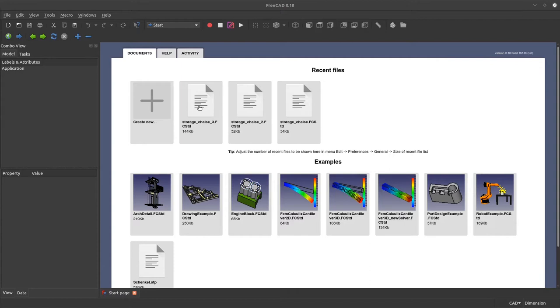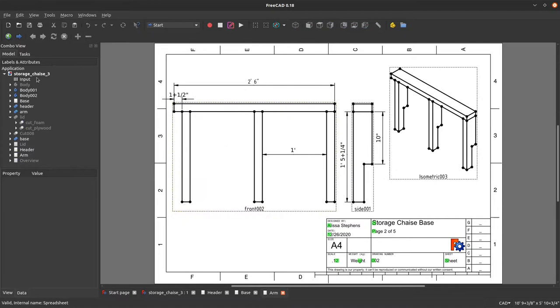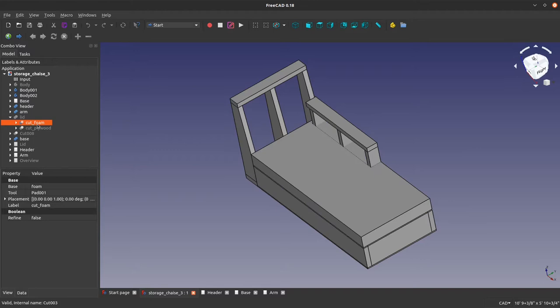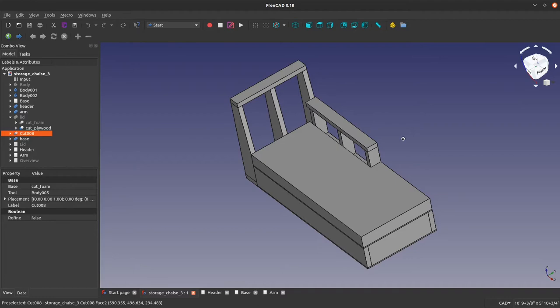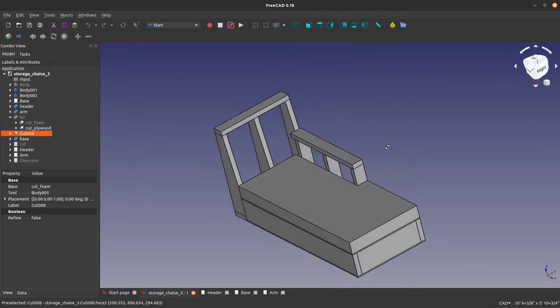Another thing I was trying to do with this project was learn some different software. This is called FreeCAD, and I used it to model the design of the chair so I could get all my dimensions and know how much lumber and supplies I was going to need. FreeCAD reminded me a lot of AutoCAD and SolidWorks, but it's free — no huge licensing fee — which was super nice. That's what the model ended up looking like.